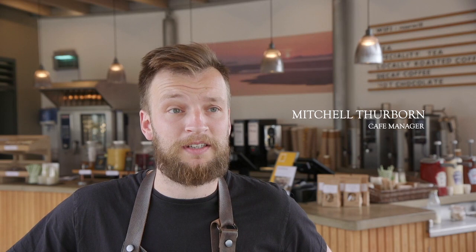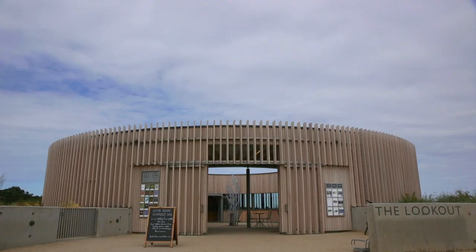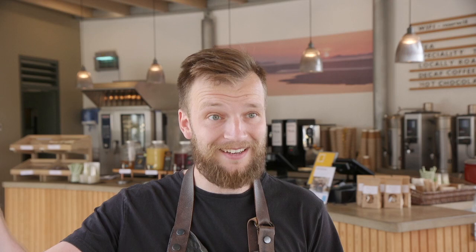We're smack bang in the middle of a beautiful nature reserve on one of the best beaches in the UK. There's a great big red kite out there right now, I've got swallows in the eaves, I've got wagtails in the eaves nesting — you can hear the chicks behind us. It's just been an amazing immersion into wildlife.